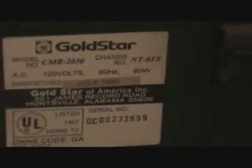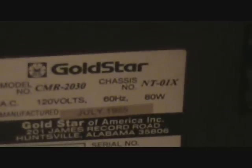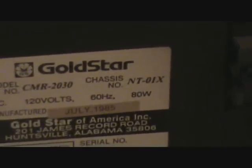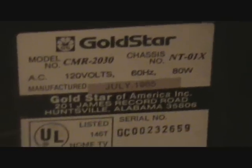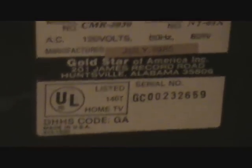Let's see if we can see some information on the back of this — I'm getting a sneak peek at my rehab work here. Every time I start having to paint in a house, just unbelievable how much work it actually is. Yep, there's our date right there: July of 1985. That's right. This is model number CMR 2030, chassis number NT 01X. Gold Star of America Incorporated, 201 James Record Road, Huntsville, Alabama — that's just about 30 miles from here. So it was made here locally.